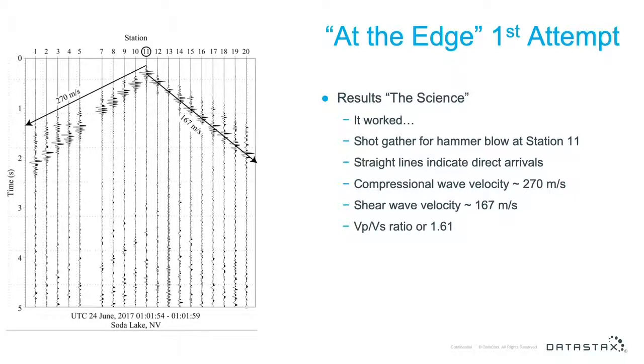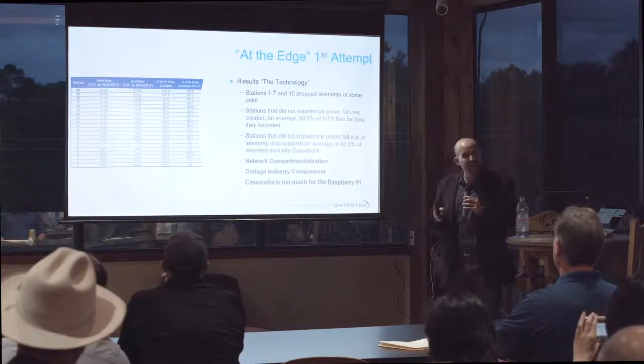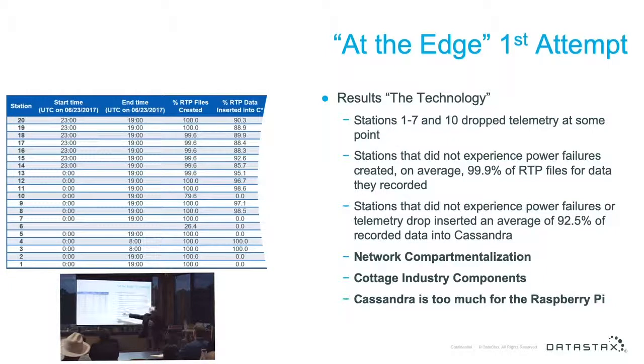The results: the science worked. You can see a shot gather from some hammer blows at one of the stations — straight lines indicating direct arrivals, compressional waves, shear waves, VP/VS ratios. However, you'll notice node number six had an issue — it didn't work perfectly. There are some gaps in the data. Stations one through seven and ten dropped telemetry at some point. Stations without power or telemetry issues had 99.9% of data files created by the RefTech copied onto the Raspberry Pi. But only about 92.5% of data was actually inserted into Apache Cassandra.